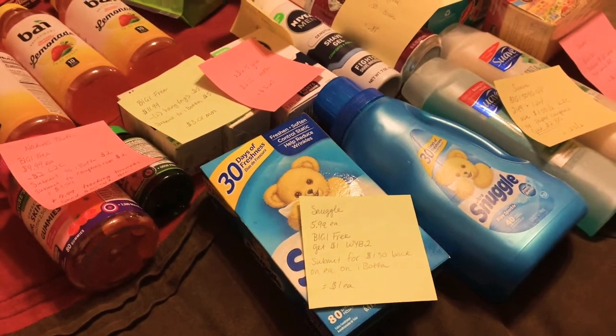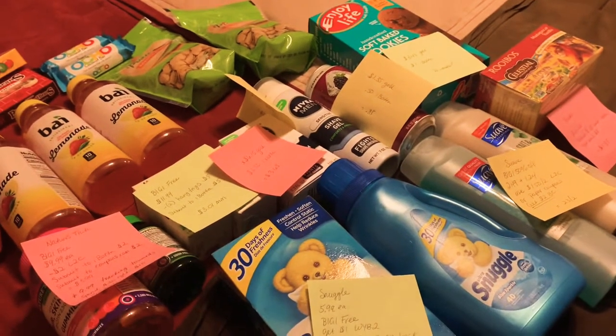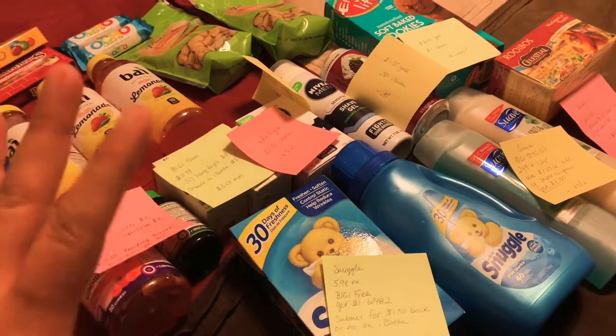After I factor in the $10 back bonus, this was all actually $15, but without that bonus it was $25.